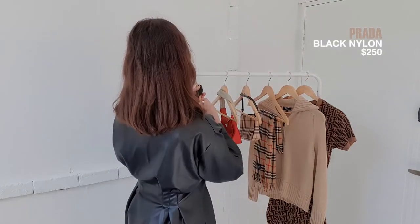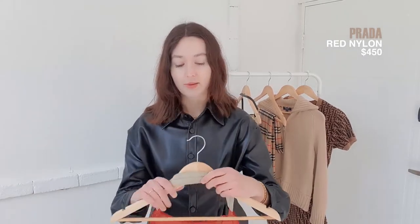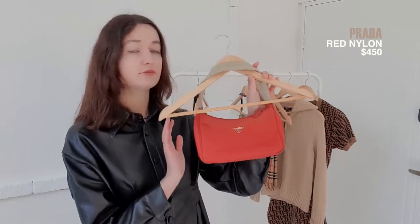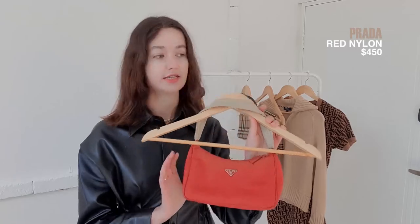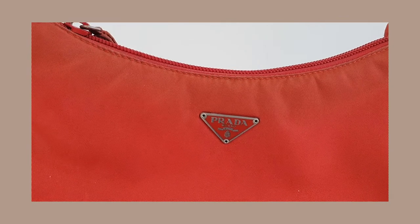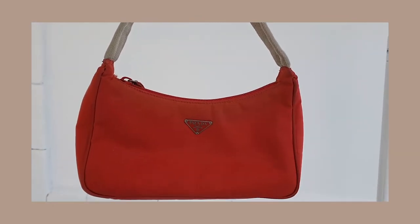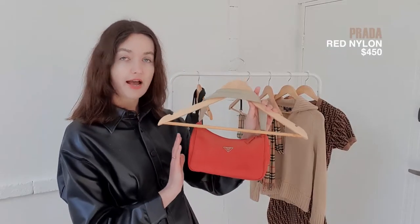The next bag is another Prada bag and this one is definitely my favorite bag of all of them. It is this stunning red Prada nylon hobo bag. It's so cute — it's the perfect going out bag. This one was the most expensive at $450. It's in mint condition, there were no issues when I bought it and even now it's like brand new. The thing I love about this is the handle — it's very unique, with different colors, which makes it just a little special. Just the perfect going out bag.